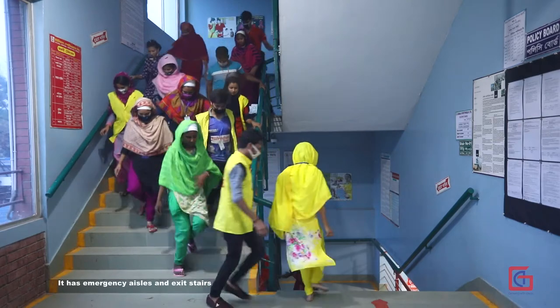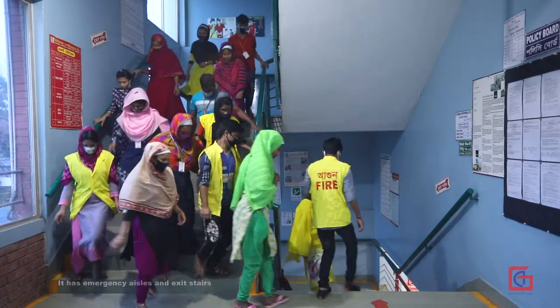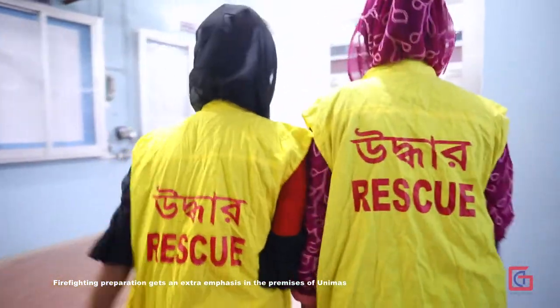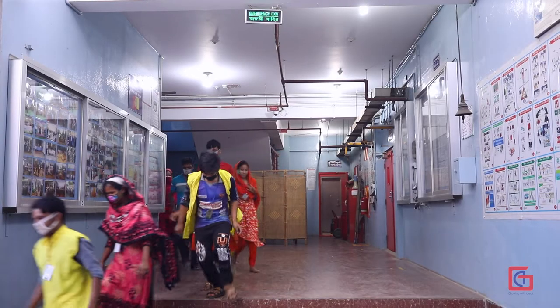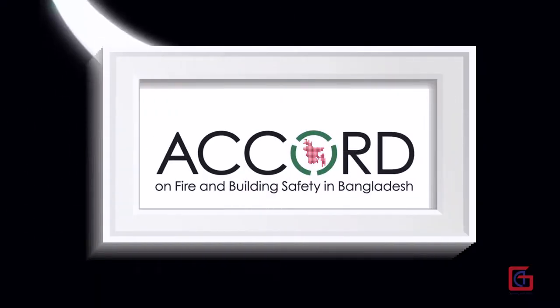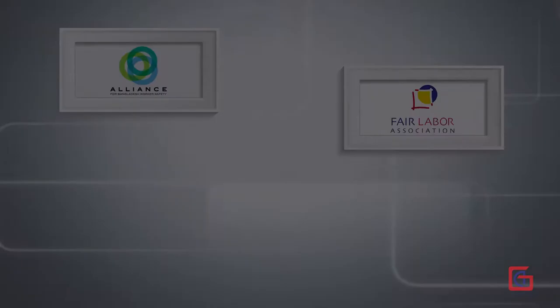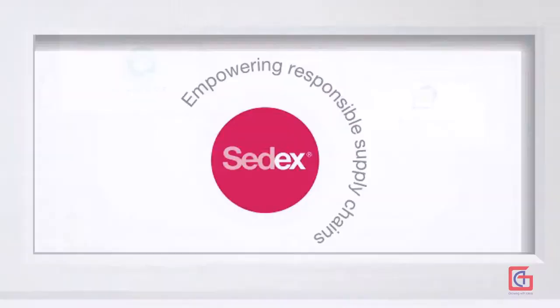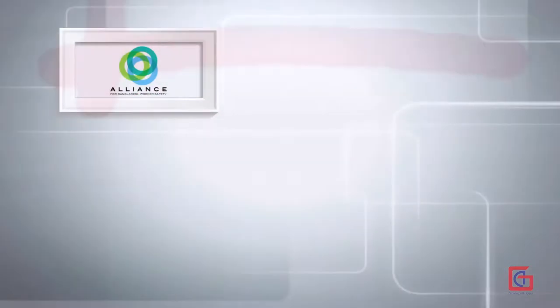It has emergency aisles and exit stairs, and firefighting preparation receives extra emphasis on the premises. The company has been structurally evaluated satisfactorily by Accord and is certified with RAP, SEDEX, and Fair Labour Association Alliance.